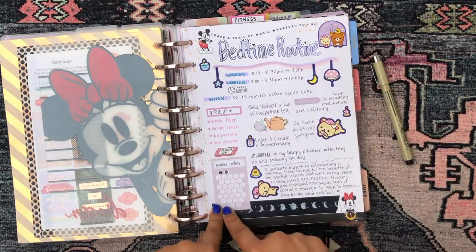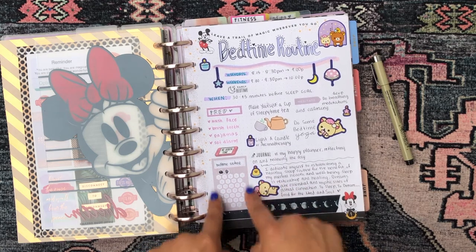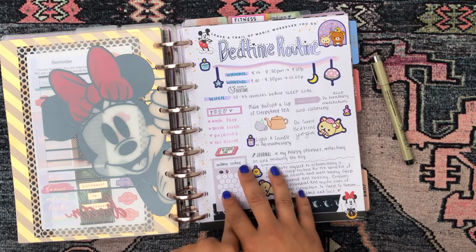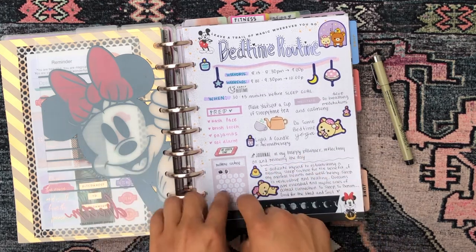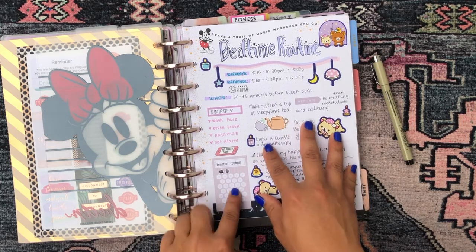Right here I have a little habit tracker sticker that's supposed to be monthly, but I use it for whenever I'm able to get a solid bedtime routine in. I like to color in one of the boxes to motivate me to stick to my bedtime routine.